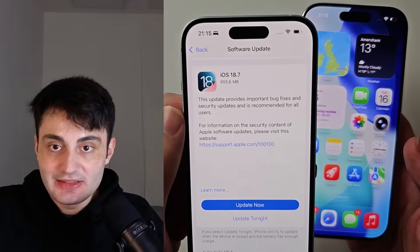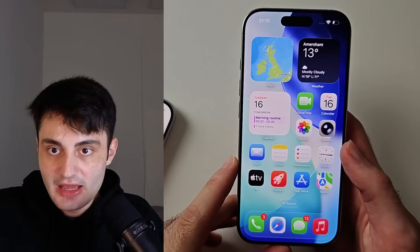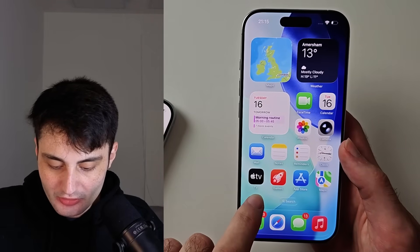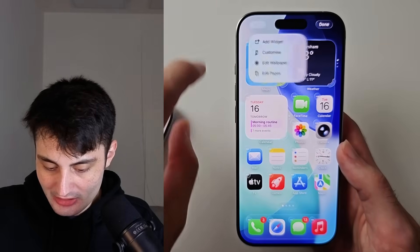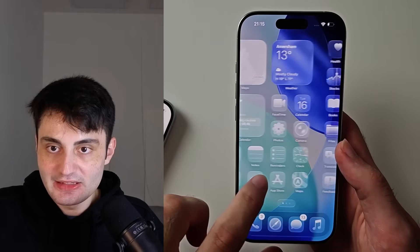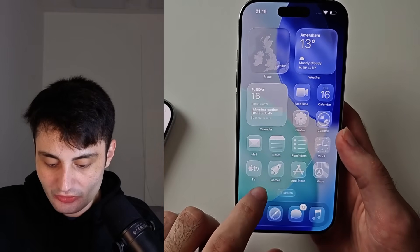18.7 will not introduce that new liquid glass look. If you want the app icons to have the liquid glass, just long press on the empty space of your home screen, tap customize, then go clear, and you get that liquid glass look on your app icons as well.